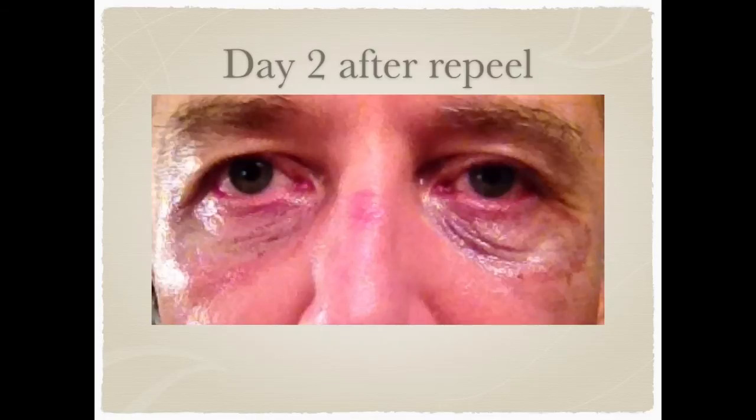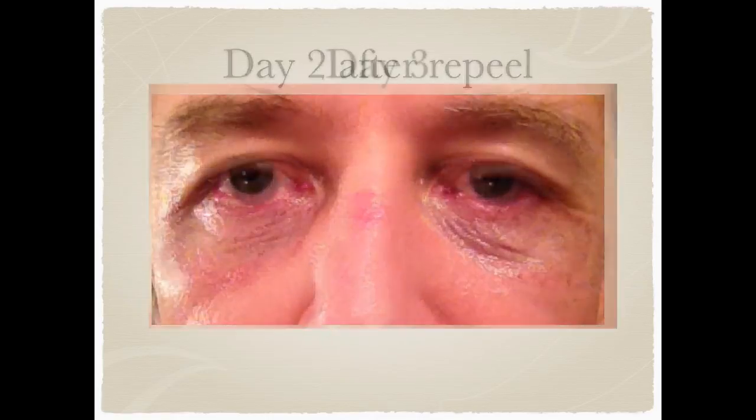This is my picture after the second session of peeling. As you can see the skin is even more swollen but the skin surface is still intact.